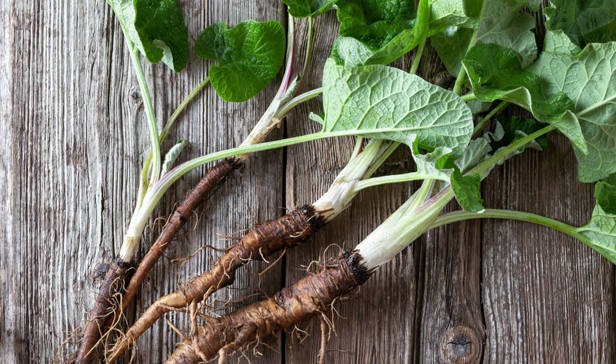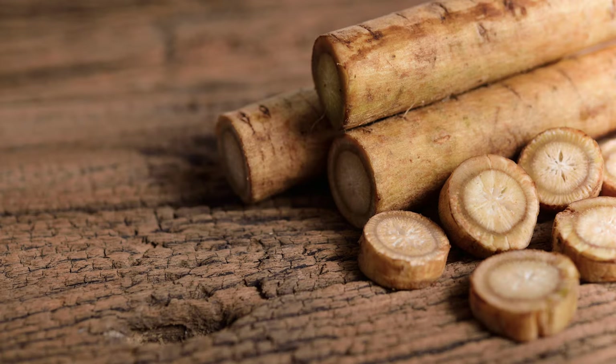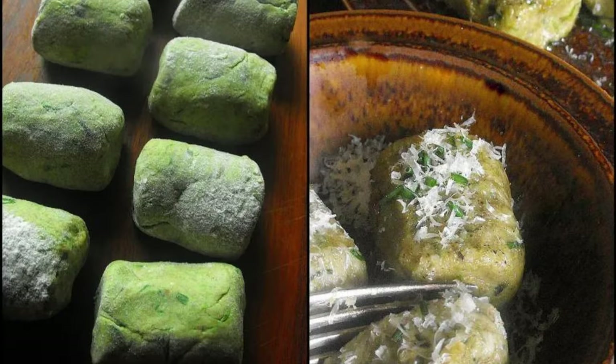Once you've identified and harvested your burdock safely, it's time to explore its culinary potential. Burdock boasts a surprisingly mild, slightly earthy flavor that shines in various dishes. Young leaves and stems can be enjoyed peeled, chopped, and stir-fried for a delicious side dish. Burdock root is a true star — when peeled and chopped, it can be roasted, stir-fried, or even used as a substitute for potatoes in stews and soups.